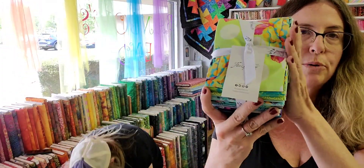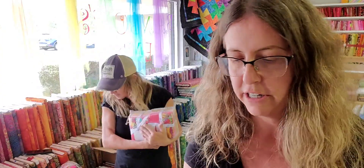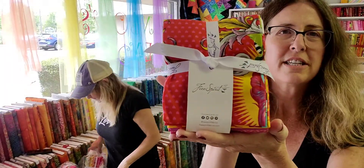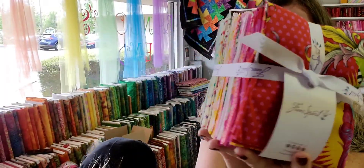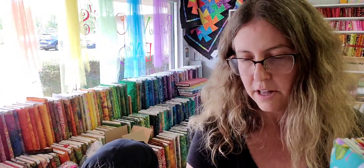They did a reprint of Curiouser and Curiouser and made some fat quarter bundles with it, so we got fat quarter bundles in both colorways. This one features the Queen of Hearts, Alice in Wonderland, and the roses that were painted red — dripping off. That's our order for today!